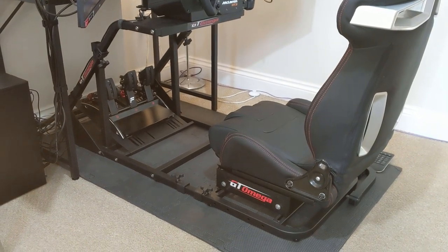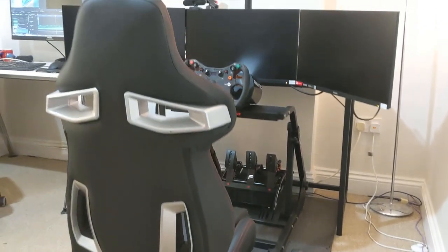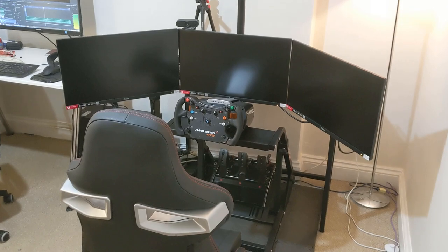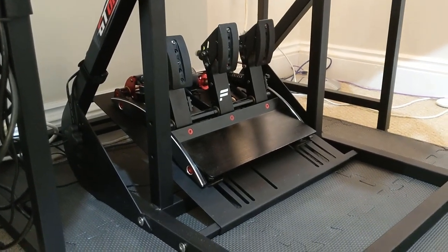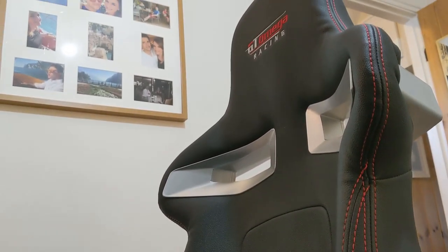If I'd sold my Fanatec wheelbase and went back to the Logitech wheel I would really struggle and my results would show it. So to say that stepping back into the GT Omega rig gives me no cause for hesitation is a really meaningful perspective. Despite the ART costing less than half of the setup I just sold, there's really no difference to my lap times and race results, and that itself is some really high praise for this cost-friendly kit.